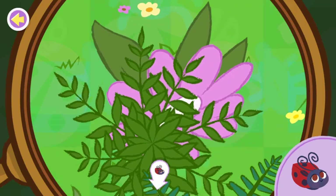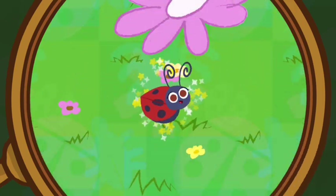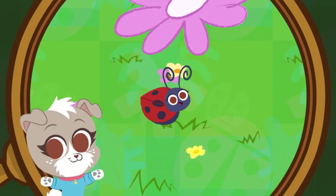You're a great bug finder. You found the ladybug! Want to know something cool? Did you know that ladybugs can be male or female?